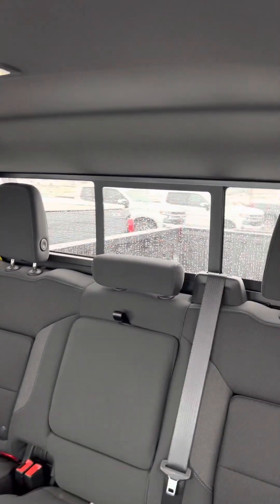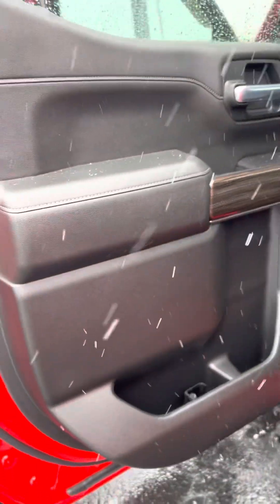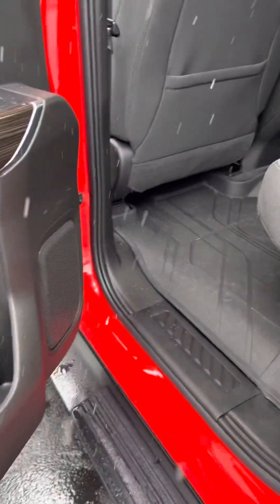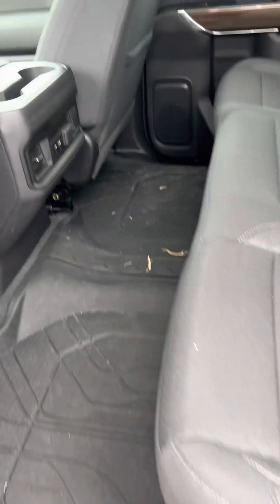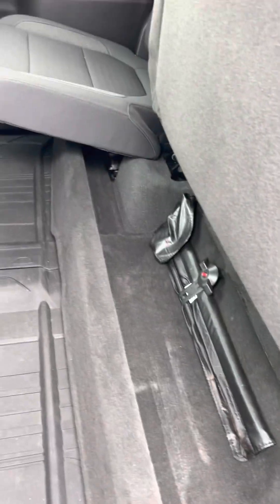It does have the power rear sliding window. Cubbies in the back here, and then these flip up for a little more storage under the seat.